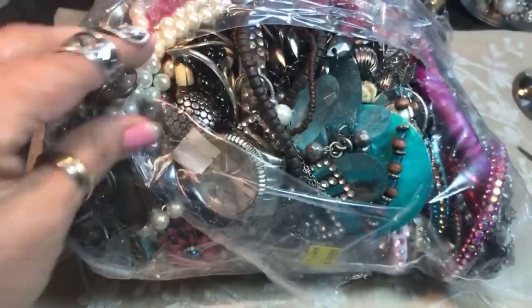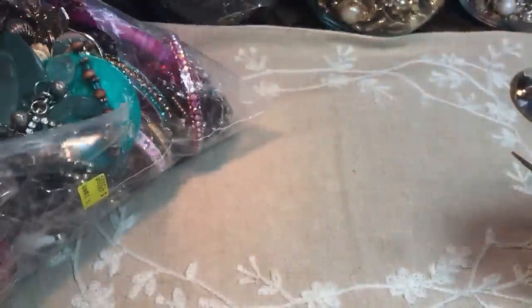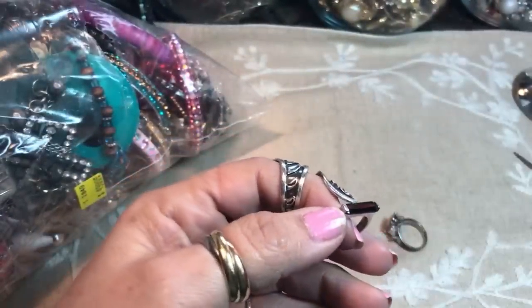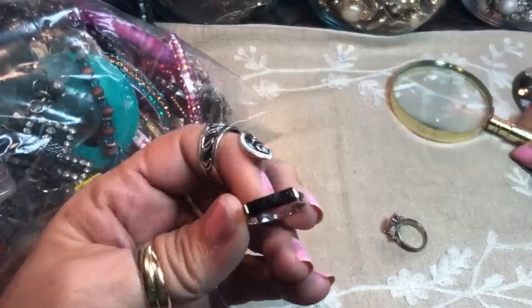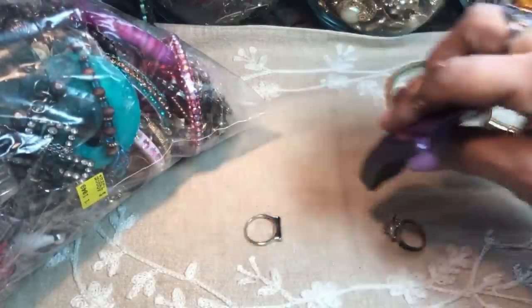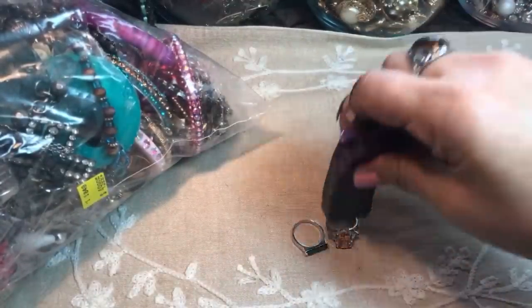Oh, another ring! You know, there was a time when I never got rings. I would watch Zombie Makeup Zombie and Carla at Princess Castle on YouTube — they always pulled out the rings and I rarely got any. But lately we've been getting good on the rings. This one's pretty too. Let me see if it's magnetized — I don't see a mark on it right off the bat. For those new to the channel, this is what we do here: we talk about jewelry and resell.